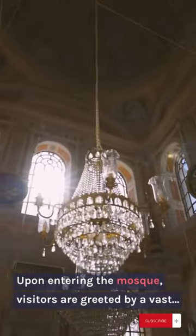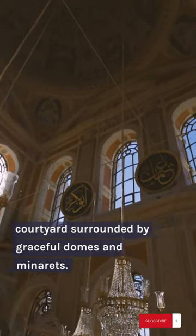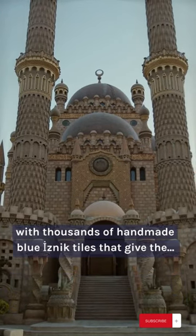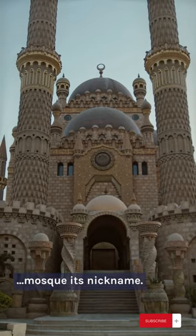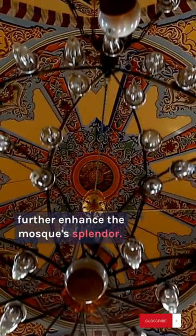Upon entering the mosque, visitors are greeted by a vast courtyard surrounded by graceful domes and minarets. The interior of the mosque is a feast for the eyes, adorned with thousands of handmade Iznik tiles that give the mosque its nickname. The grand chandeliers hanging from the ceiling further enhance the mosque's splendor.